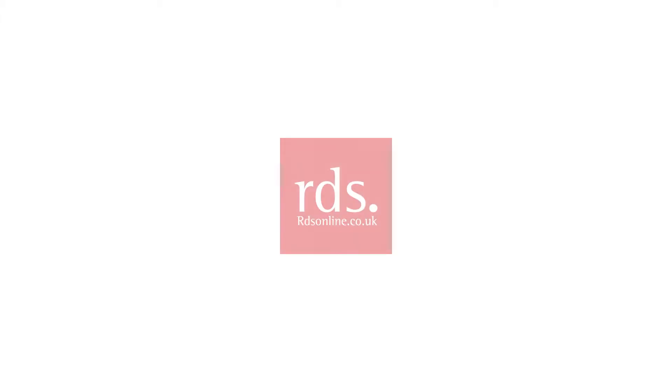Hello and welcome to RDS Online, one of the UK's finest retail displays manufacturers.